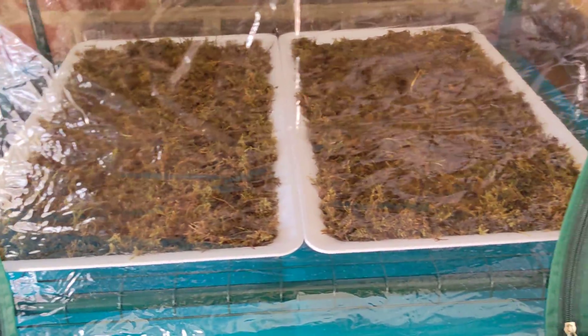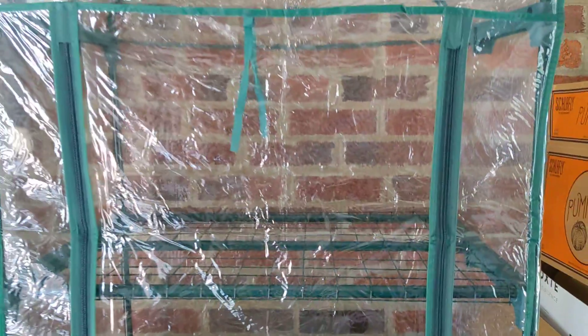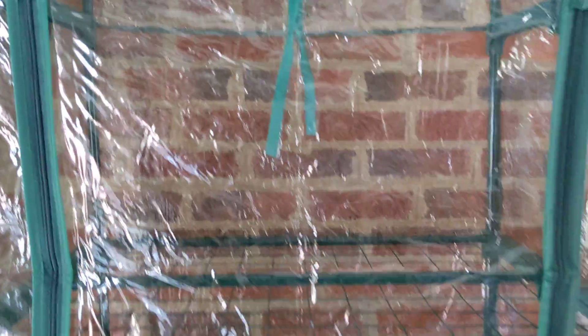The microgreens are going to go on the bottom on this moss, and the mushroom blocks are going to go up there on top. So stay tuned — I'll be planting the seeds earlier today.